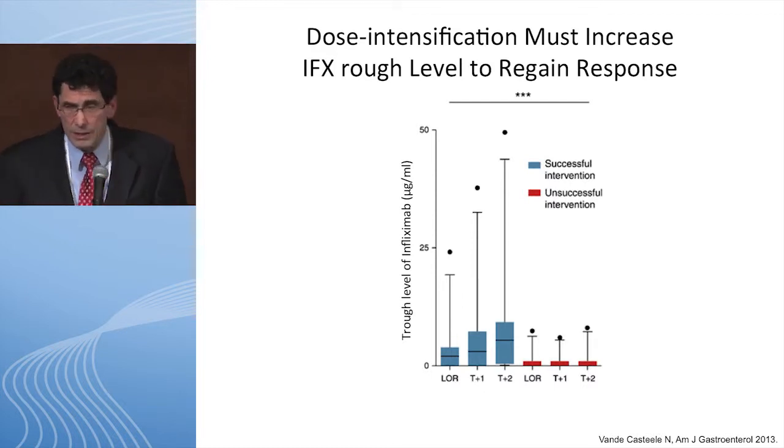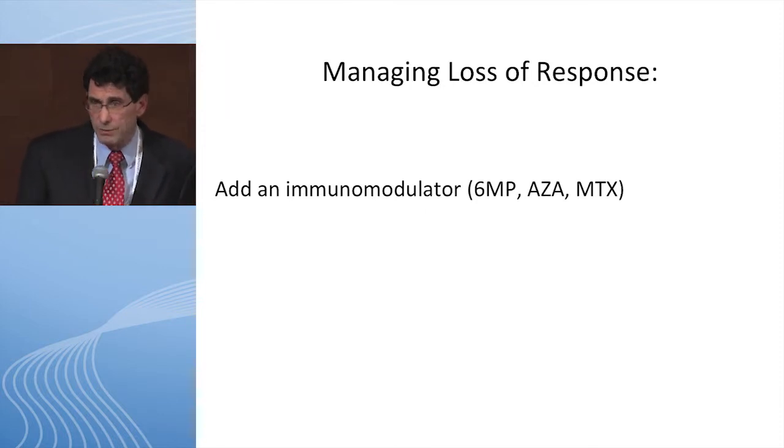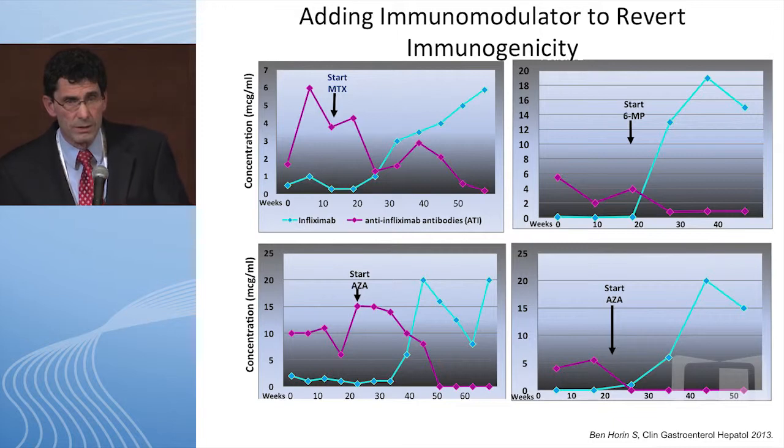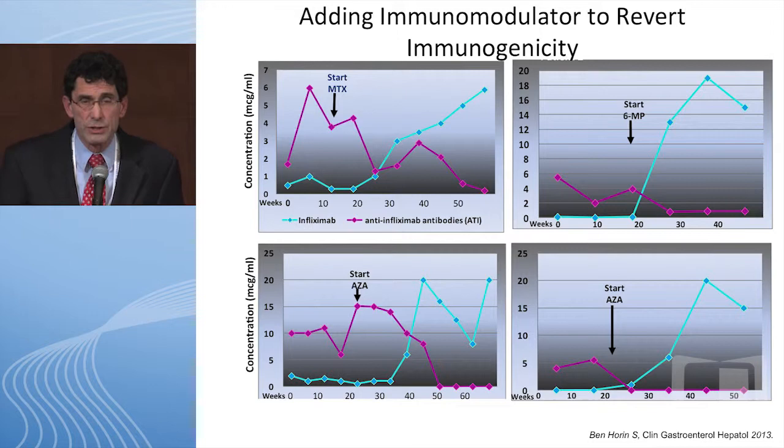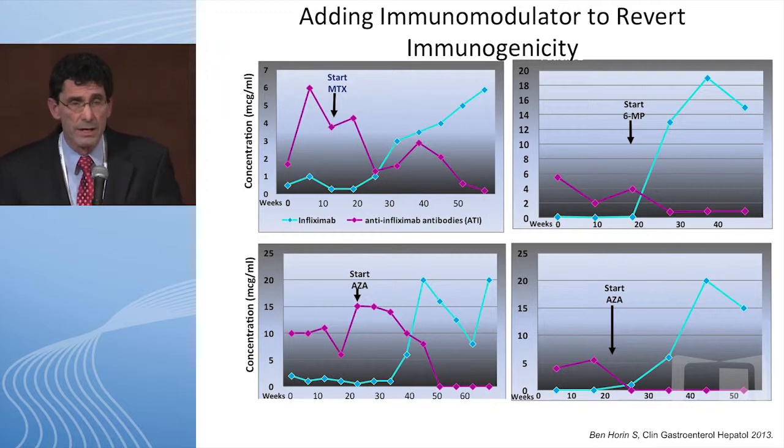Regarding adding an immunomodulator: in this study, patients who lost response to infliximab due to high ATIs were given an immunomodulator — methotrexate, 6-MP, or azathioprine. The purple line shows antibodies to infliximab and the blue line shows the infliximab level. After exposure to the immunomodulator, patients slowly lost their ATIs and when that happened there was a resurgence of infliximab level, which correlated with regain of response.